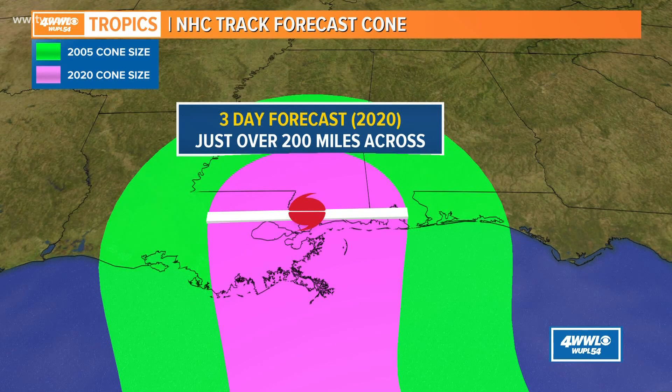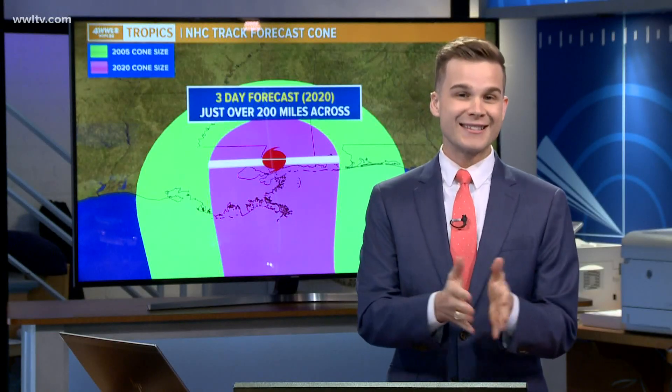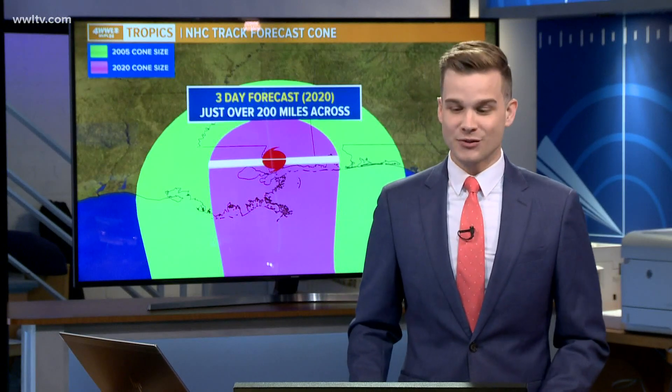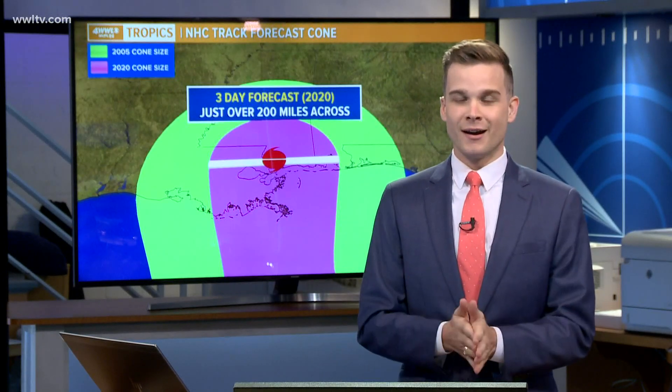Two-thirds of the time, the track of the storm will remain inside the cone. But there's always that chance — one-third of the time — that the storm could still go outside of the cone itself.